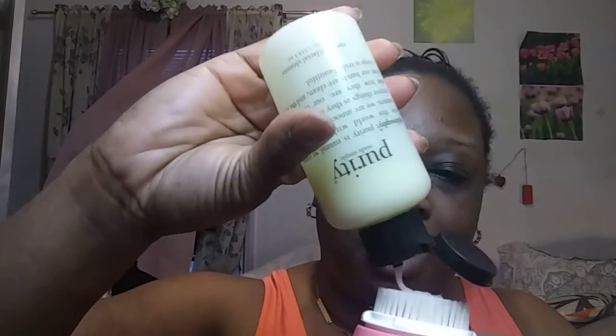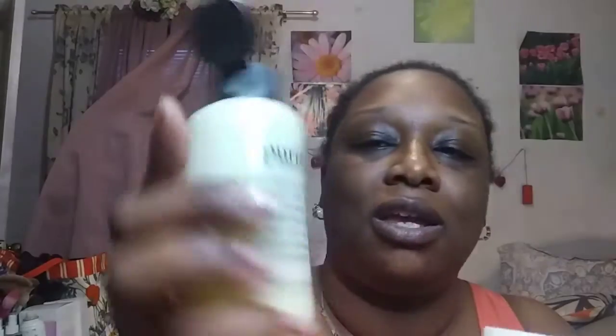The very next thing I like is my Mia 2 by Clarisonic. I have a Radiance Brush Head because I have normal to dry skin. I just turn it on — and there it goes, it's moving in there. I just gently go all over my face. And it pulsates.